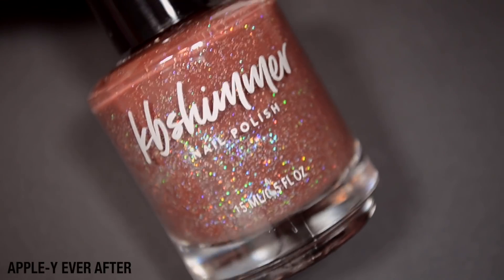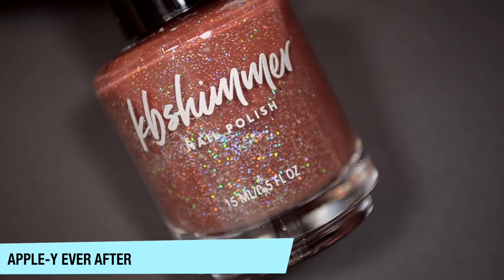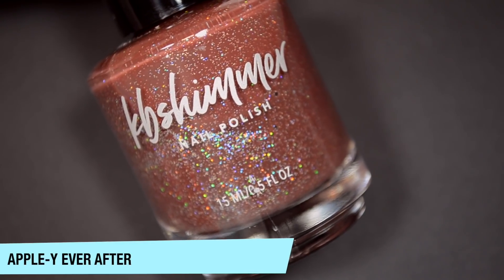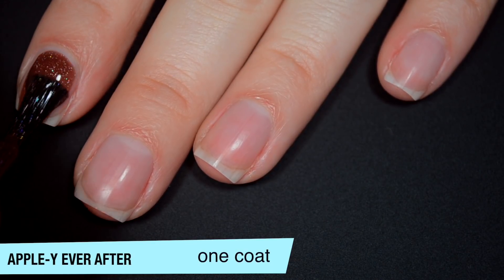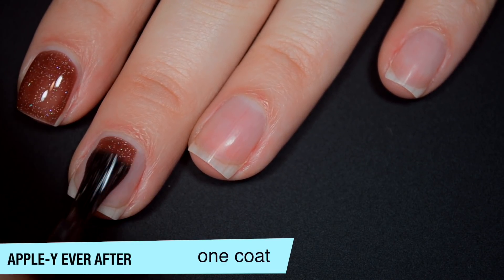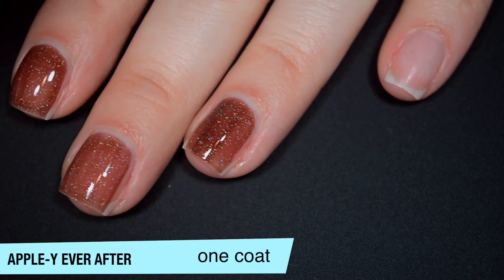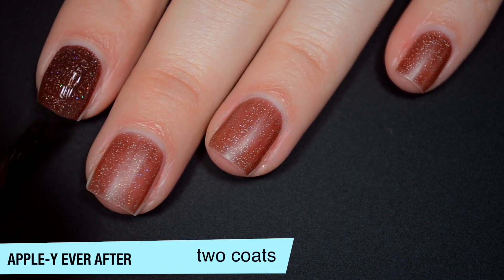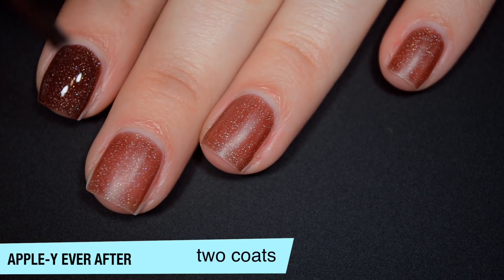The next polish is called Appley Ever After, and this is a tri-thermal. So this is the coldest shade. And then it also shifts from this darker reddy brown to a warmer reddy brown bordering on orange. And then it also has a really nice green color to it as well. And then there are little tiny fine holographic microglitters mixed in. I have photos of the transition for this polish. We'll see if we get lucky and actually see it on camera, but I'm mostly relying on the photos. Thermal polishes don't change well on me — I don't feel like I'm always cold, but apparently I am. Really good formula on this one, and it's actually not as sheer as I would have thought for a thermal polish. So this one does cover completely in two coats.